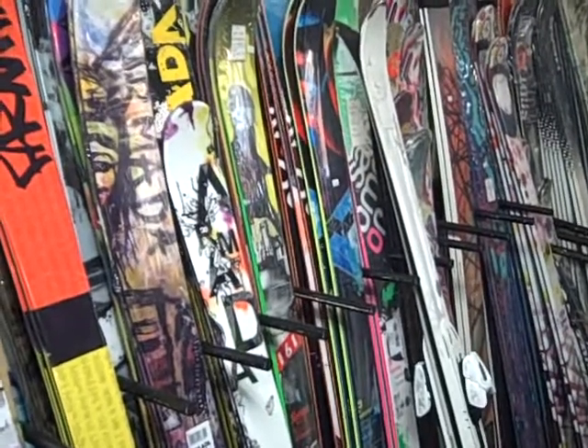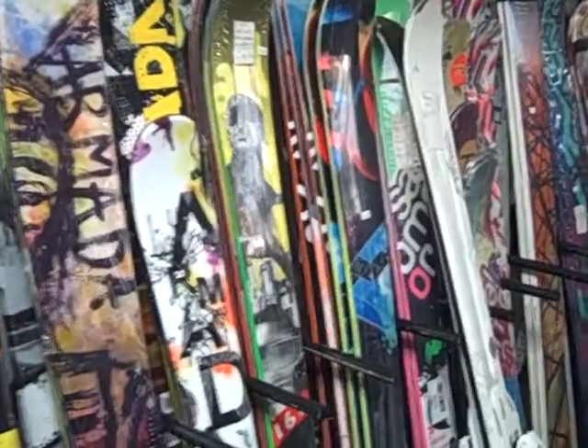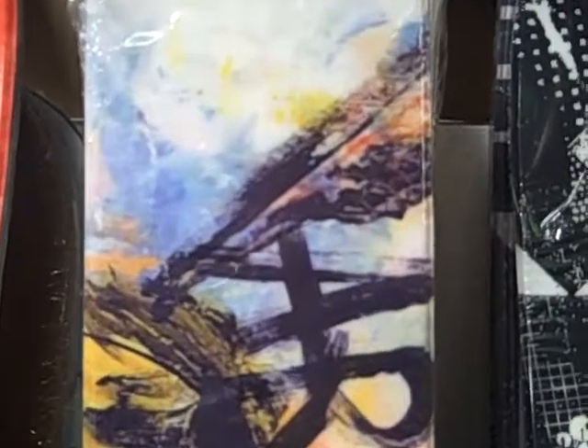Thanks for checking out GetBoards.com. We're in the showroom of GetBoards in Big Bear Lake, California, and we're checking out the new Armada TST skis for 2012.